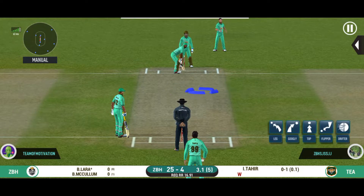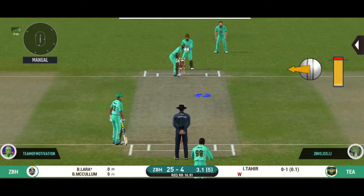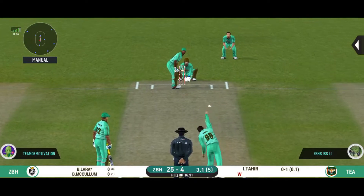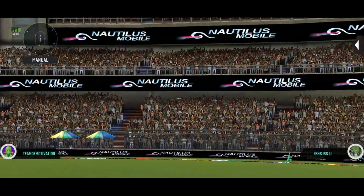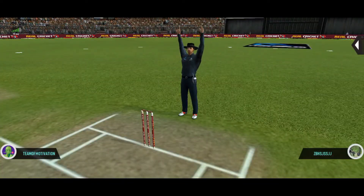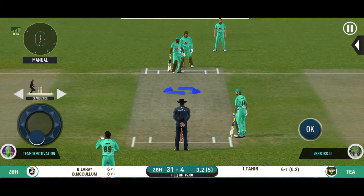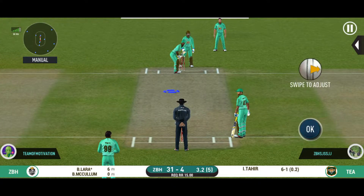The batsman is all set to face his first ball. Batsman sees that coming and gets into a good position — got it off the meat of the bat. He's looking in good touch here.